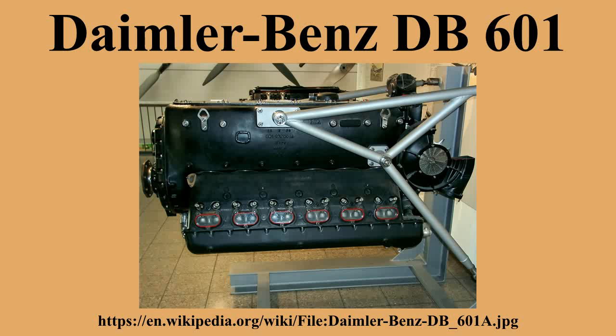Specifications: The DB-601 is a 12-cylinder liquid-cooled supercharged 60-degree inverted V aircraft piston engine. Bore: 150 mm. Stroke: 160 mm. Displacement: 33.93 L. Length: 1,722 mm. Dry weight: 590 kg.